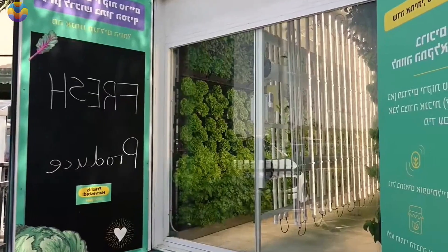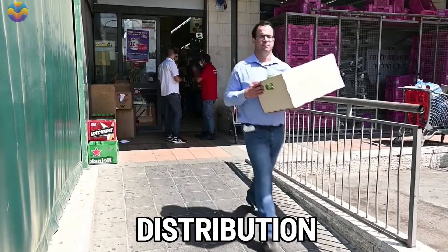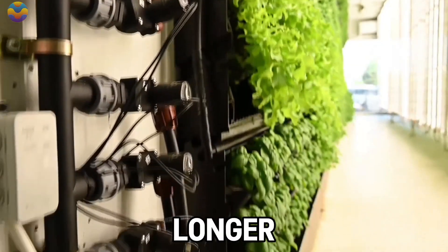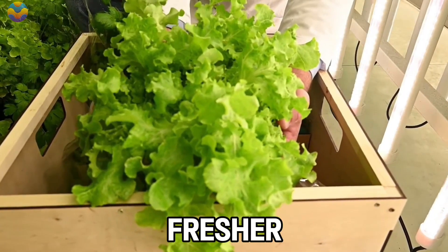These vertical farms, which can be built in the form of shipping containers, can be located in supermarkets, restaurants, and even distribution centers for easy accessibility. Because these containers are placed closer to consumers, longer transportation times are eliminated, and consumers receive tastier and fresher products.